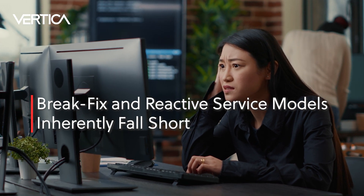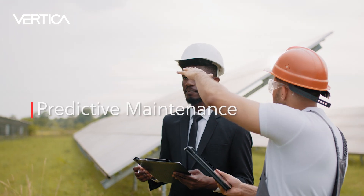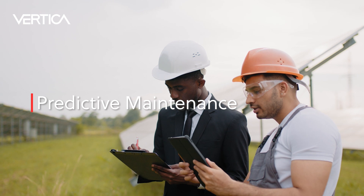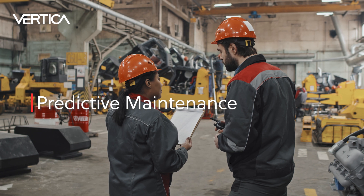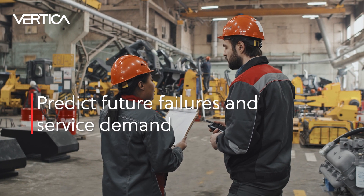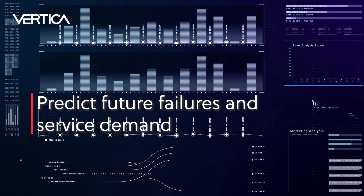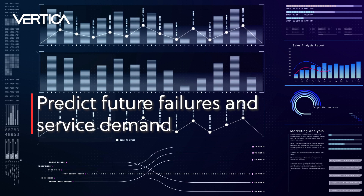Organizations require a more proactive, preventative, and predictive approach. Predictive maintenance is about moving beyond the break-fix mentality or relying only on periodically scheduled maintenance to check for parts that need to be serviced or replaced. The ability to predict future failures and service demand and empower the right teams with the right answers to deliver resolution prior to failure is a requirement for future success.